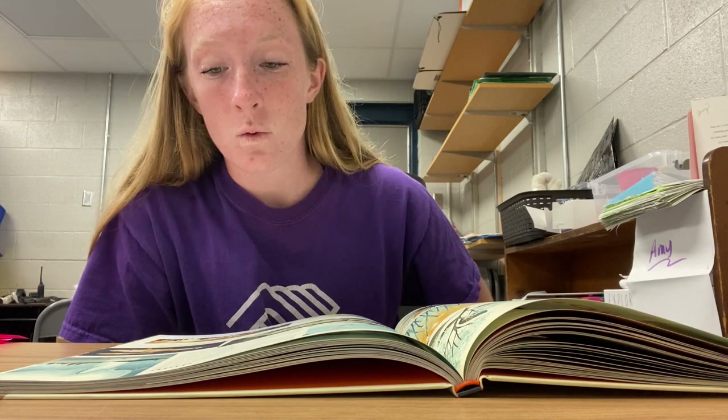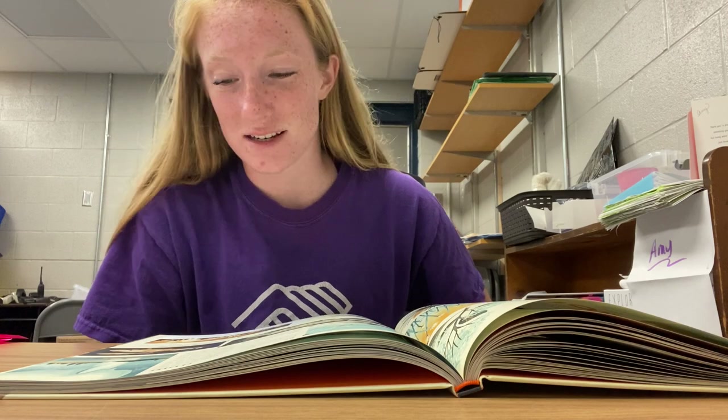Yellowstone has more geysers than any other place on the planet. Old Faithful is the most famous, erupting in a spectacular 130-foot-tall fountain every 60 to 110 minutes. Some geysers sprout and burst in fireworks, some shoot up every few hours, while others only appear every few decades. One named Steamboat rockets up to 400 feet in the air, but its eruptions are totally unpredictable.